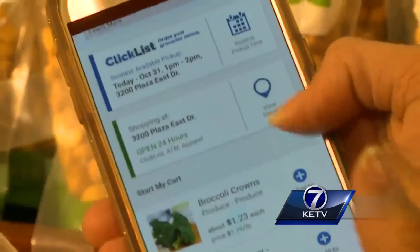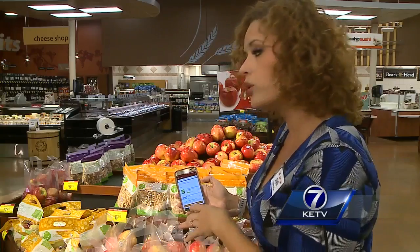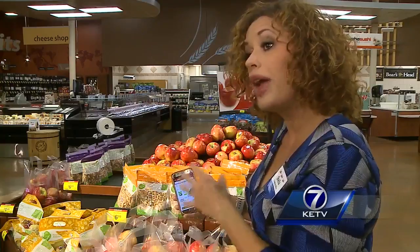When we first launched ClickList, we were thinking maybe it's just the busy parents who are going to be using this service, or the new moms and dads. But Sheila Lowry with Bakers tells me anyone who's busy is now buying online. Make it convenient, and the customer will come.